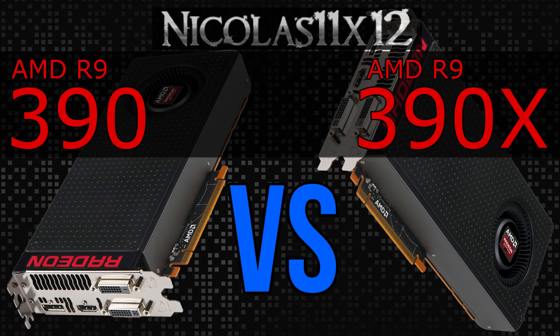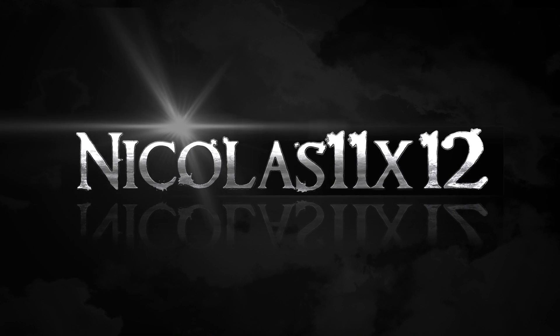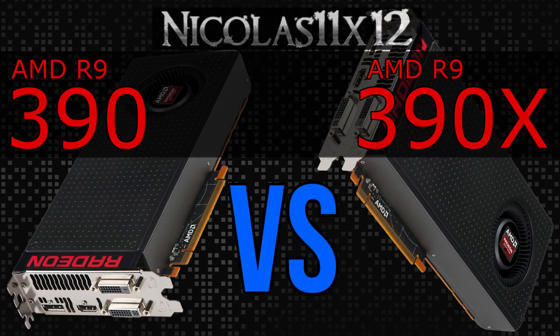Welcome to the Niklas 11x12 technology. Today I'd like to compare two similar AMD graphics cards against each other: the AMD R9 390 versus the R9 390X. How much of a performance difference can we expect? While these two GPUs might seem very similar on first sight, spec-wise and naming scheme-wise, the pricing is completely different. The 390X costs significantly more compared to the 390, but does that reflect performance? Let's find out.